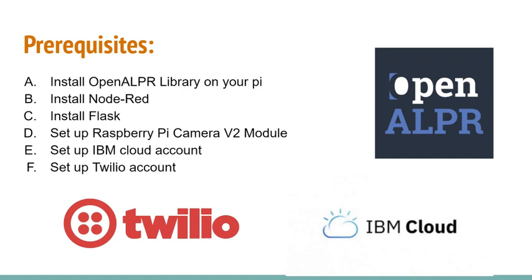Node-RED is the programming tool for wiring together hardware devices, APIs, and online services, which can be deployed to its runtime in a single click. We use Flask to create an HTTP server to activate the recognition process in Python code. We transmit real-time data to IBM Cloud, which can create a cloud-based dashboard for visualization. A Twilio account is used to send messages to users when a car is approaching the garage.